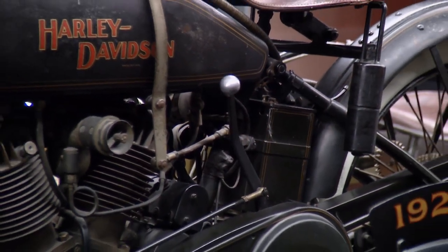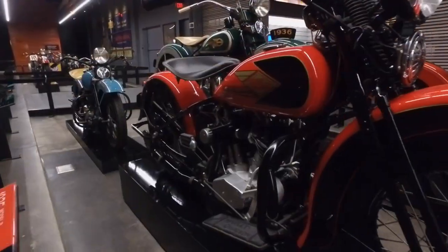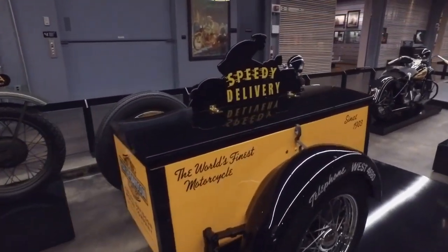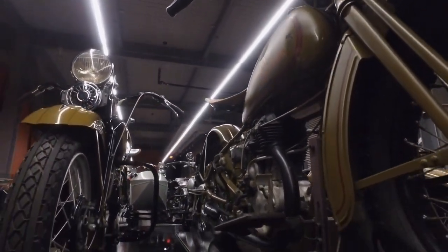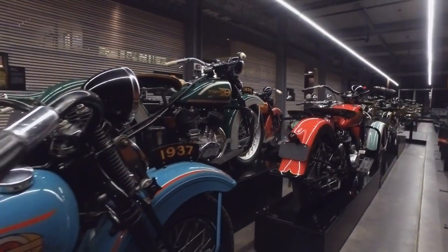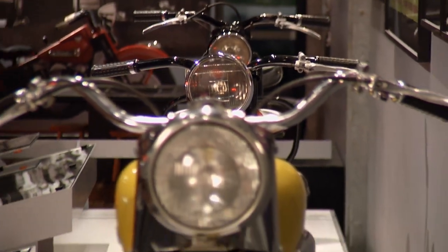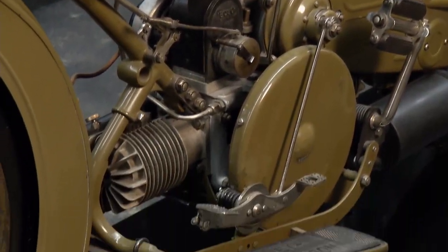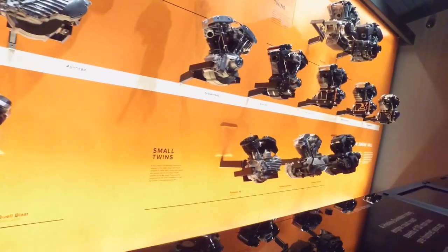We're on the first floor right now, but there are two floors here. The majority of the motorcycles — very close to almost all of them — are unrestored, and that means a lot. That's what makes the collection truly unique, aside from the fact that it was actually the Harley-Davidson founders that set those bikes aside when they were new. They've been moved around a lot, so some have a dent somewhere — it fell over or something. They have life stories, and that's part of the story.